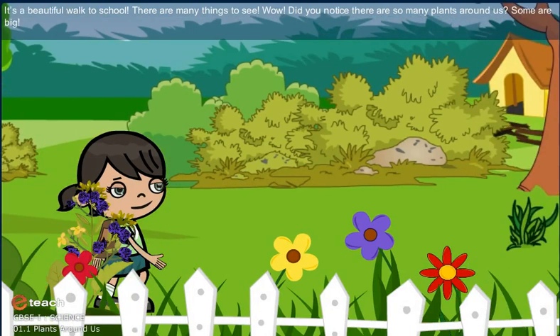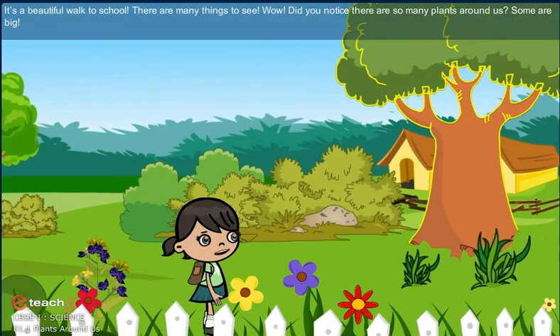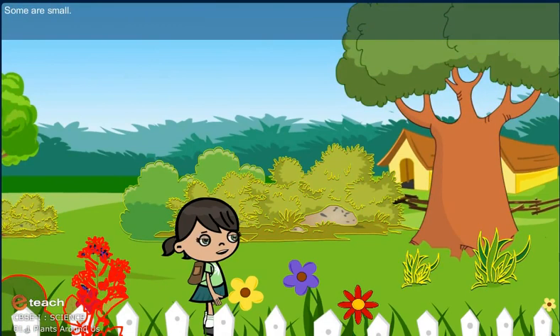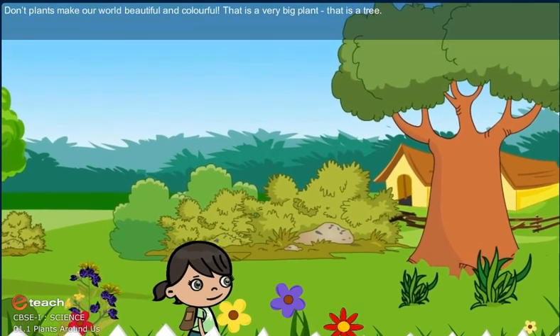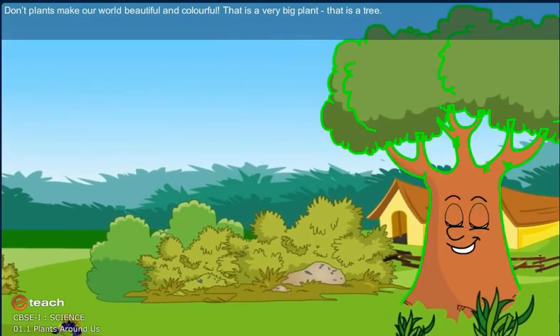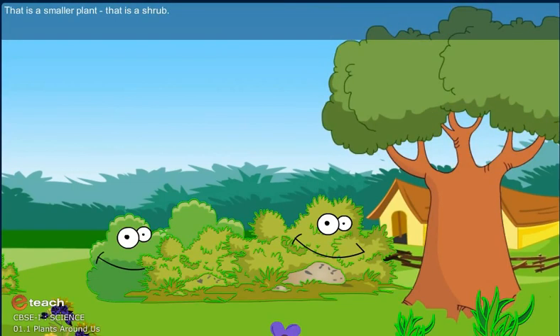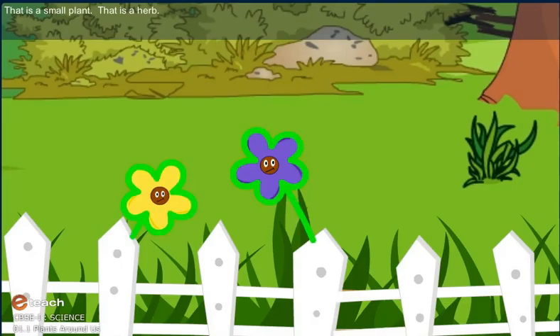Wow! Did you notice there are so many plants around us? Some are big. Some are small. Don't plants make our world beautiful and colorful? That is a very big plant — that is a tree. That is a smaller plant — that is a shrub. That is a small plant — that is a herb.